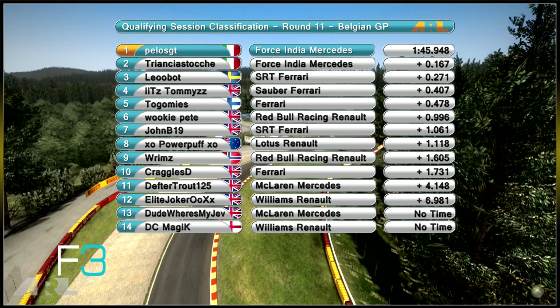Seventh place John B19 on the prime tyre, with XO Powerpuff XO in the Lotus Renault in eighth. Rims in ninth place, next to Craggles D in tenth rounding out the top ten. Defter Trout in 11th in the McLaren Mercedes 4.1 seconds back, with Elite Joker 6.9 seconds back in 12th — those two struggled immensely in qualifying. 13th and 14th, Dude Where's My Jev and DC Magic did not set a time but will be racing. Let's find out what happened in the Belgian GP.